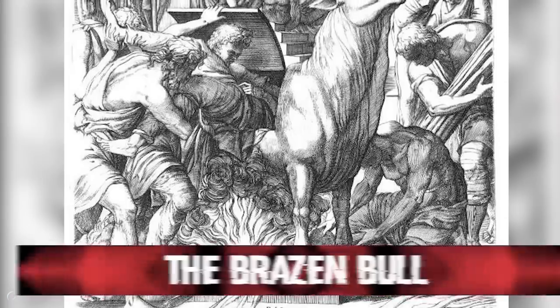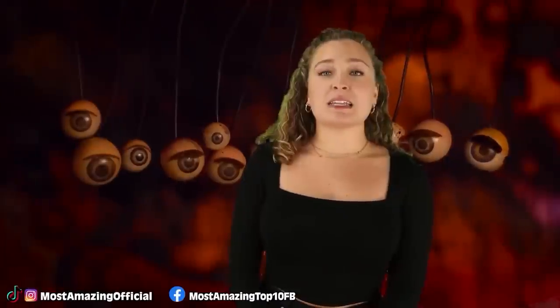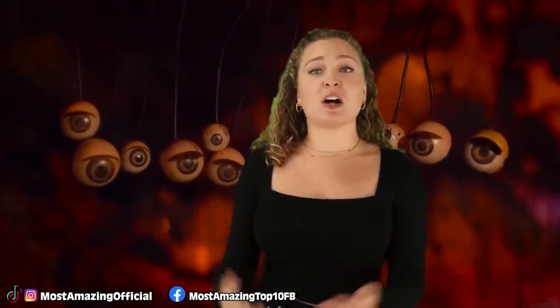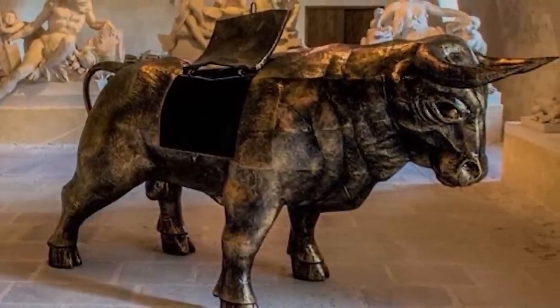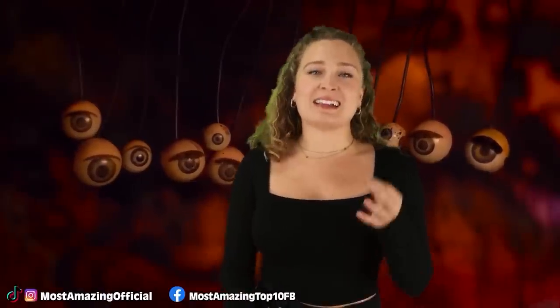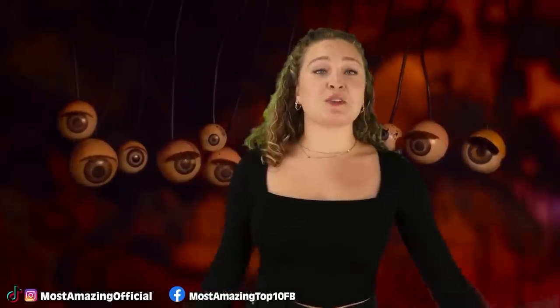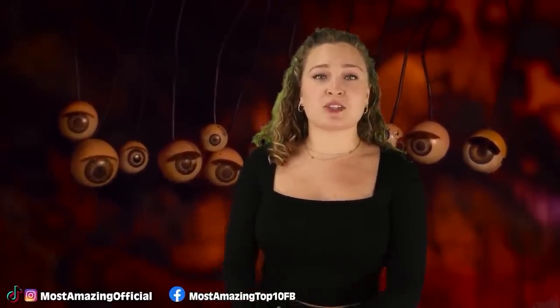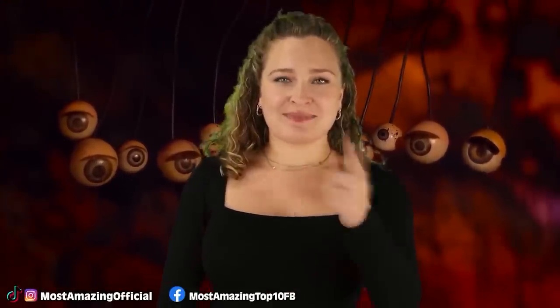In our number 9 spot today, we have the Brazen Bull, sometimes also referred to as the Sicilian Bull. This punishment method was created by the ancient Greeks. They would create a bronze device shaped like an actual bull, large enough to fit a person inside. Once the person was locked inside, a fire would be set underneath the bronze bull, creating a very hot environment. The person would slowly be roasted to death in the bronze belly of the bull.